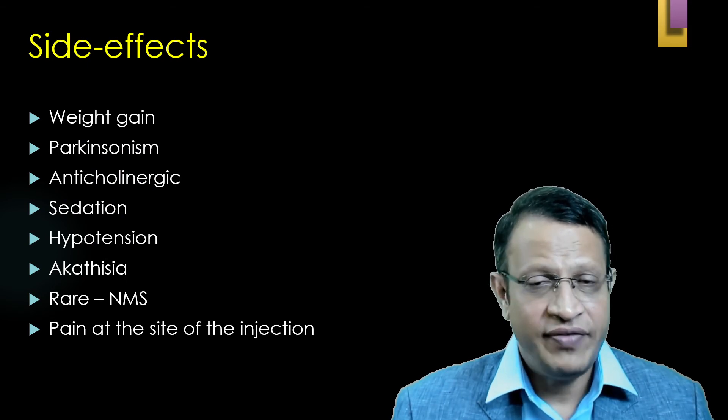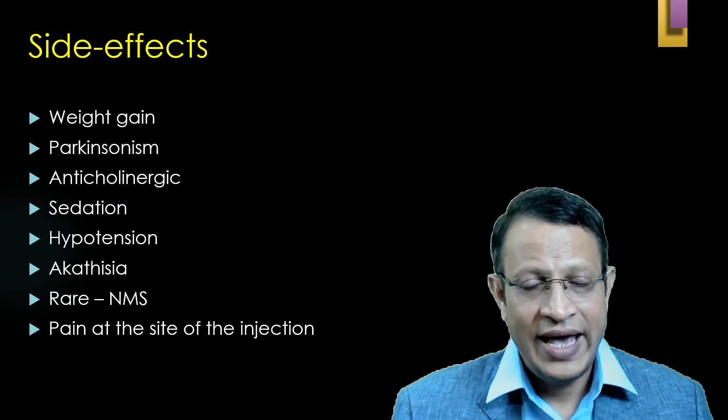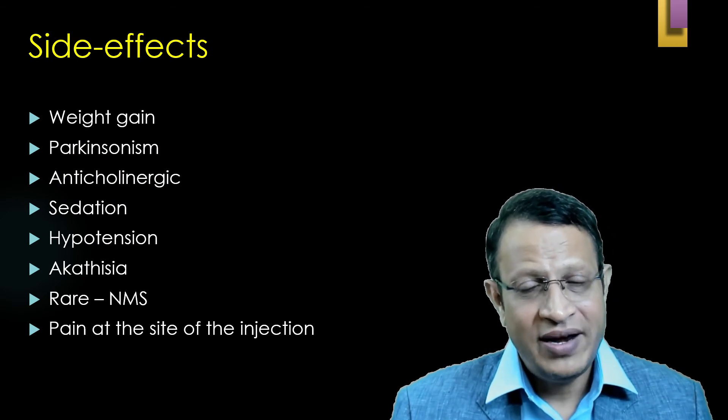The side effects of flupentixol decanoate include: weight gain, parkinsonism, anticholinergic side effects, sedation, hypotension, akathisia, neuroleptic malignant syndrome (NMS), and pain at the site of injection.